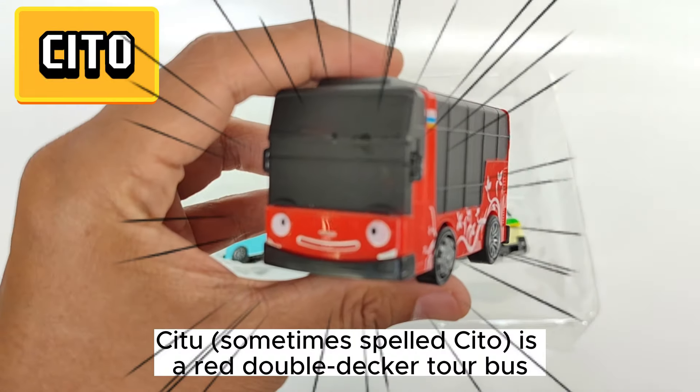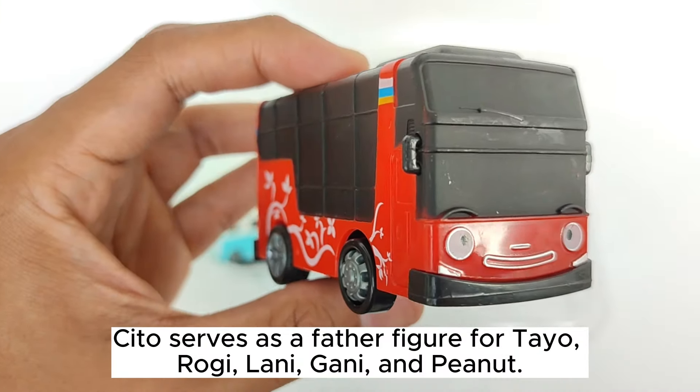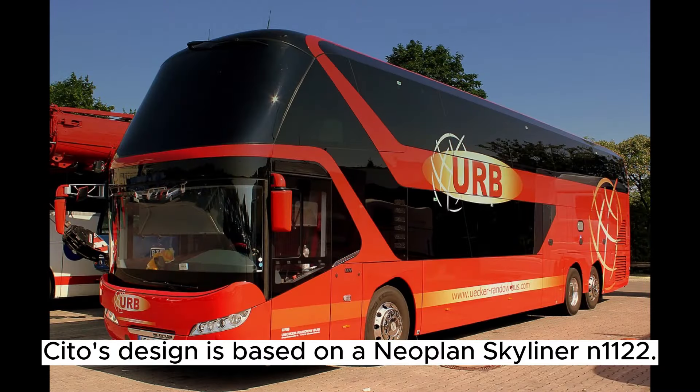Situ, sometimes spelled Cheeto, is a red double-decker tour bus. Cheeto serves as a father figure for Teo, Rogi, Lonnie, Gany, and Peanut. Situ's design is based on a Neoplan Skyliner and 1-1-2.